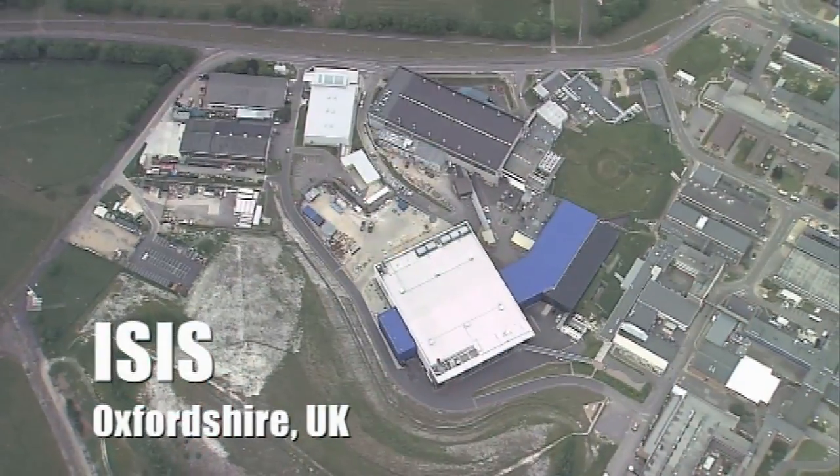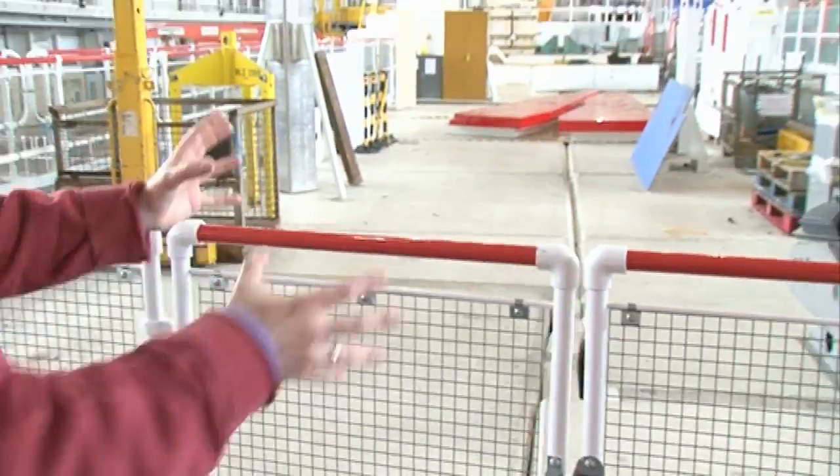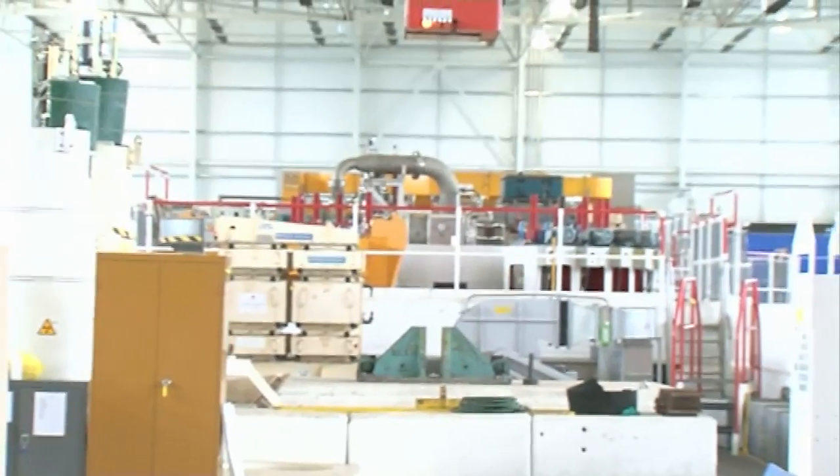I'm Philip King and I'm the leader of the Muon group at ISIS. We're standing on top of the proton beam - it's going under our feet even as we speak. The proton beam from the ISIS accelerator goes down, and where the pipework is down there, that's the neutron target.